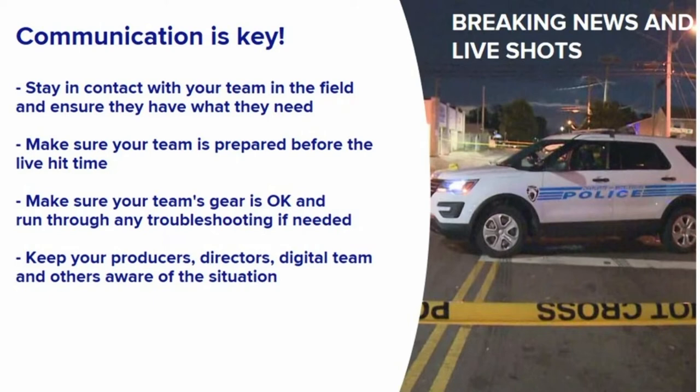Timing is also critical. Whether it's a press conference or a breaking news live shot, you'll want to make sure your team is ready, so it's important to always stay in contact. Make sure your crew can get their shot up early to troubleshoot any problems they may have.